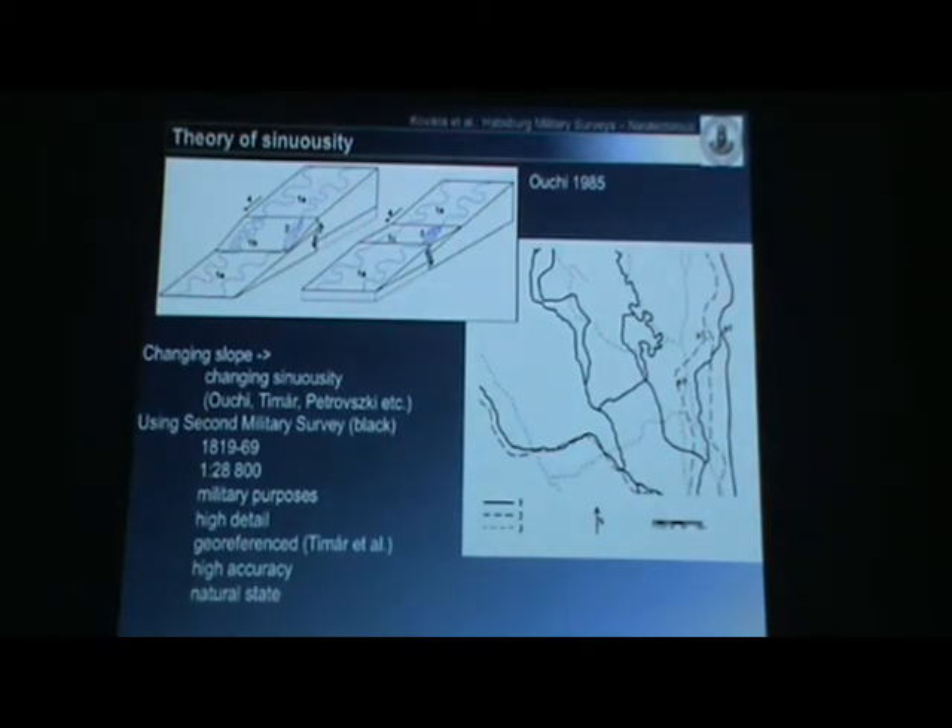I used data from the second military survey, which was created in the middle of the 19th century at a scale of 1:28,800. It was created for military purposes, and we investigated that it is very highly detailed. The Russian topographic maps of Hungary are at a scale of 1:10,000. As you can see in this figure, the black lines are the drainage network presented on the second military survey, while the dashed lines are from recent topographic maps. The second military survey is much more detailed than the recent survey. It was already geo-referenced by Gábor Timár and colleagues.